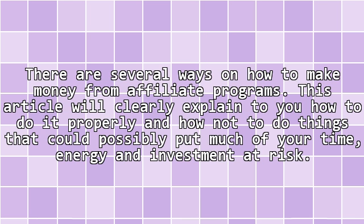There are several ways on how to make money from affiliate programs. This article will clearly explain to you how to do it properly, and how not to do things that could possibly put much of your time, energy, and investment at risk.